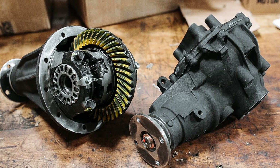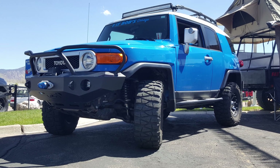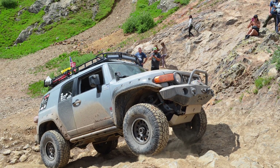If you've lifted your FJ and slapped on bigger tires, like 33s, 35s, or even 37s, you've probably heard about or considered re-gearing. But is it really necessary? And if so, what is the right gear ratio for your build? Let's break it all down.